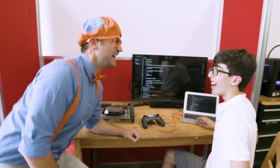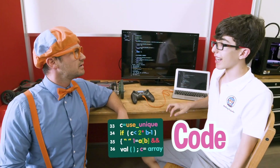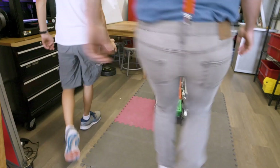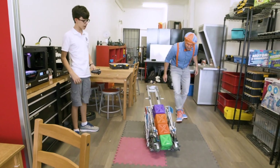Who are you? My name is Sammy. Ooh, Sammy. Nice to meet you, I'm Blippi. What are you doing? I'm working on code for my robot. Code? What does that mean? Code is like instructions that you give to a robot to tell it what to do. Wow, that's pretty cool. Will you show me a robot that you've coded before? Oh yes, right over here is a robot that I built and coded with my team.